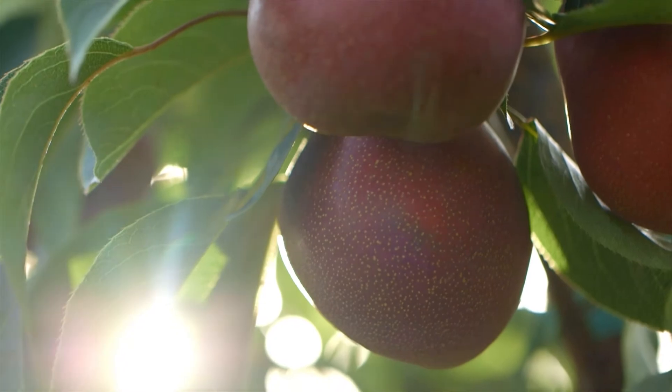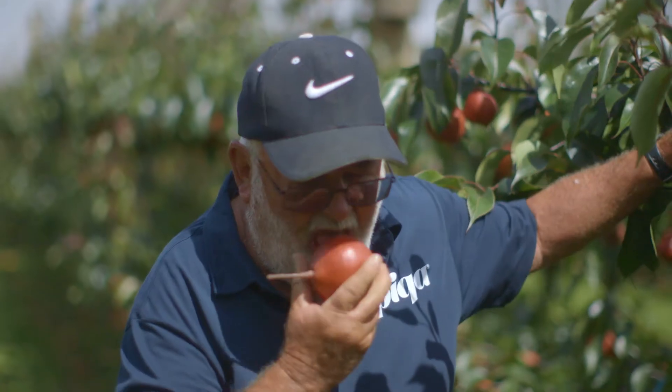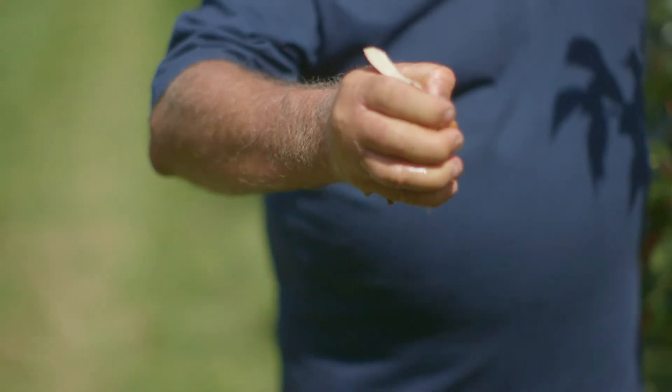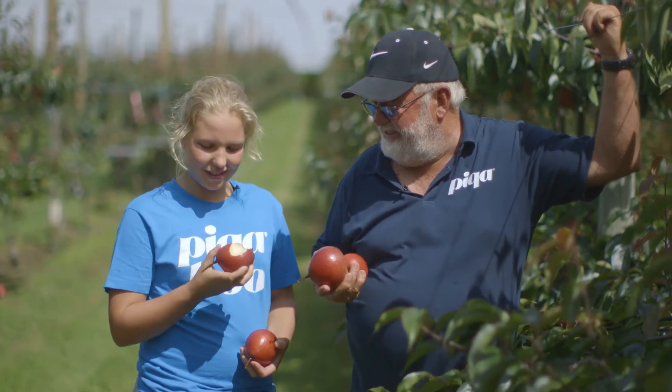What about these? They're incredible, nice and juicy and crispy, really really delicious. And you can pick them straight off the tree. I love it, it's just the best.